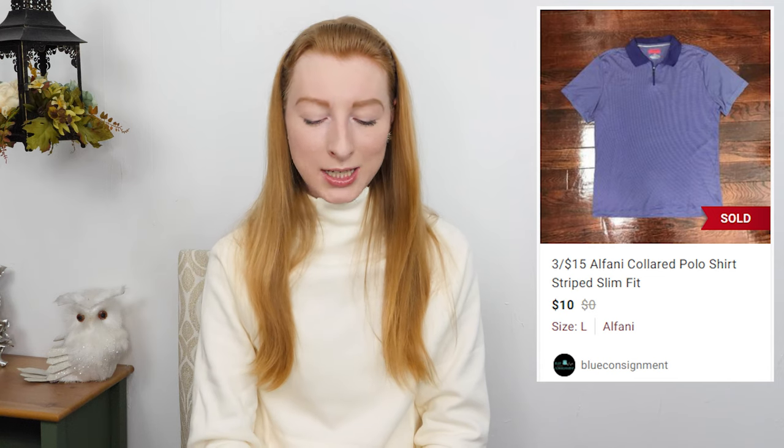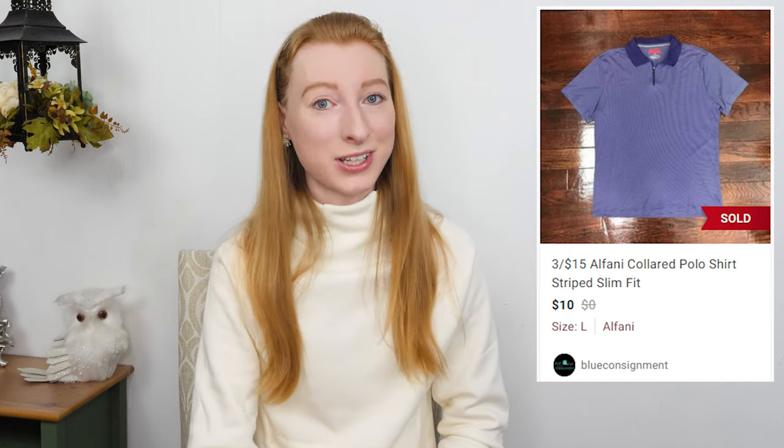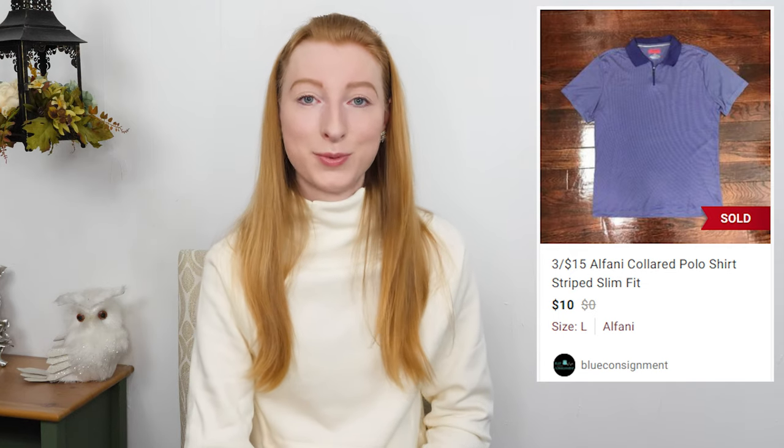The next thing to sell was an Alfani men's polo shirt in a size large. It sold on Poshmark for $10 and after fees I made $7.05. It took 395 days to sell, but it sold 28 days after relisting. That's another win for relisting — this thing had been sitting for so long with no interest, which doesn't surprise me. I think Alfani is a Macy's brand. This shirt was old; I think I got it from my dad who gives me clothes to resell sometimes. It was a tough sell.